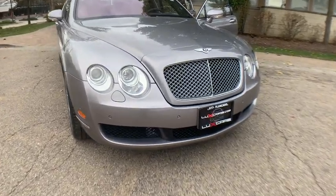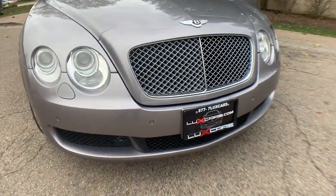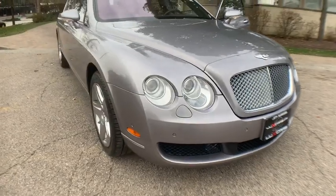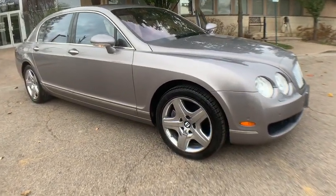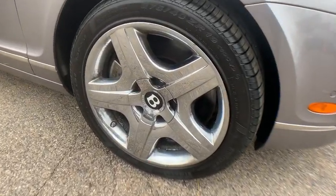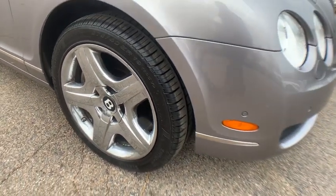Check out this 2006 Bentley Continental Flying Spur. This vehicle is an outstanding buy with fewer than 45,000 miles on the odometer. One owner, super clean, 2006 Bentley Continental Flying Spur all-wheel drive.